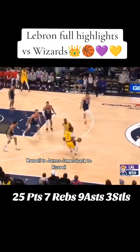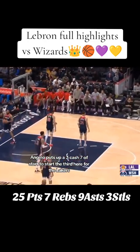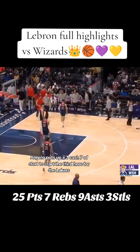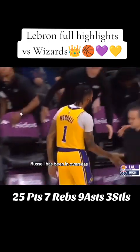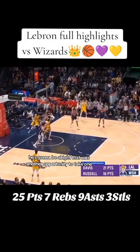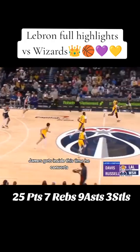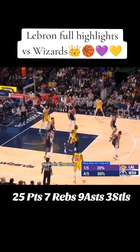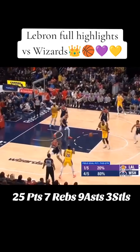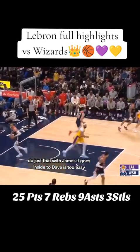Russell to James, James back to Russell. D'Angelo puts up a three — cash! Seven of seven to start the third here for the Lakers. Russell has been overseas, so once he gets adjusted defensively, he's gonna be — that was another opportunity to take one. Inside this time, he converts. Again in the zone, he gets that ball in the middle — James goes inside to Davis, too easy.